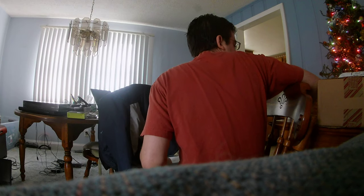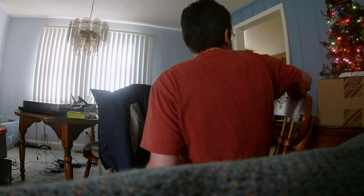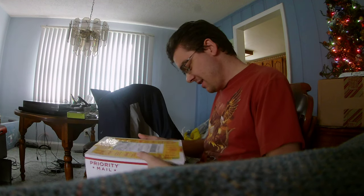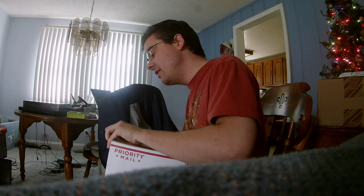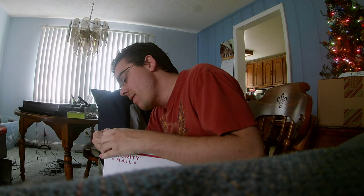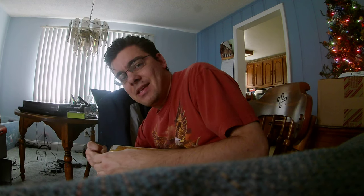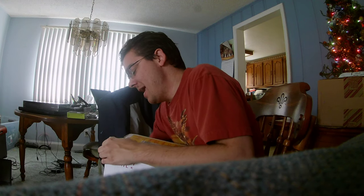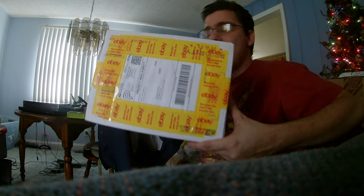Alright, next item is this one. I'm pretty sure this is the camera, but I could be wrong about that. I'm now going to open this one. As you can see, I'm not using scissors. They really put a lot of tape on this thing — I'm going to use scissors for this one.